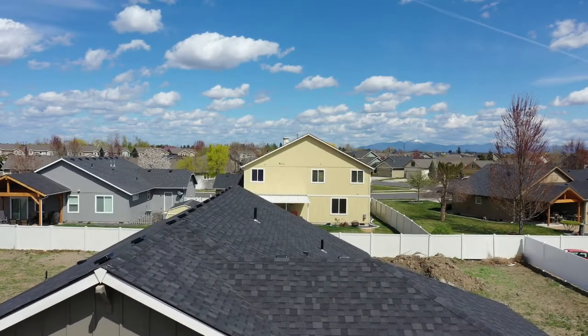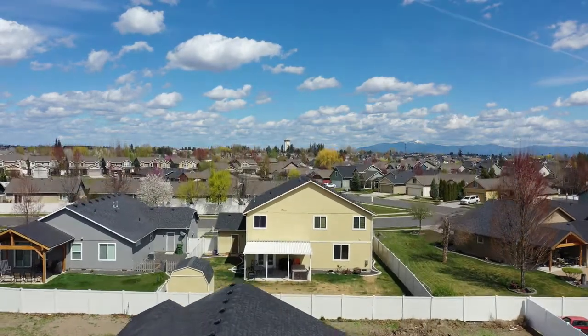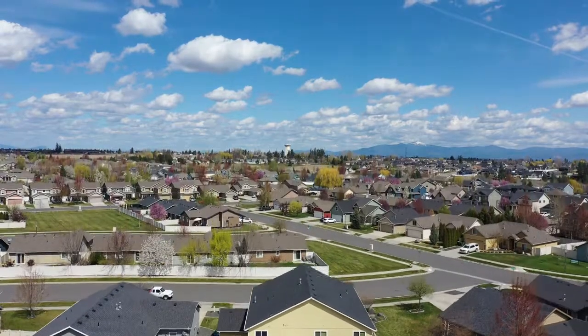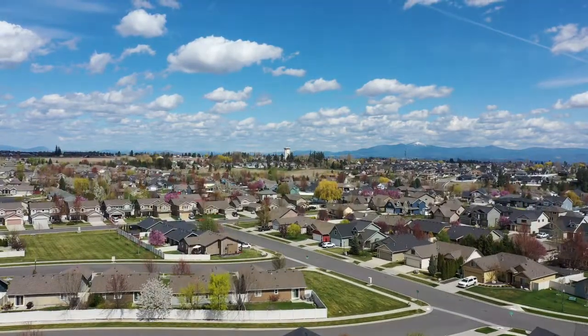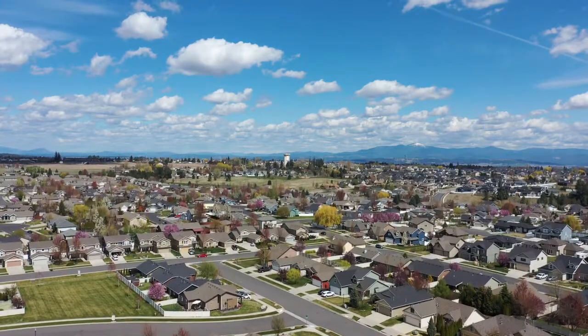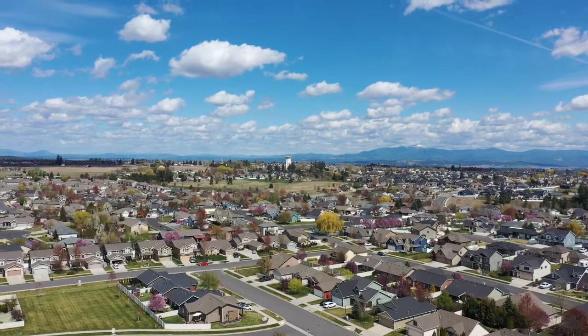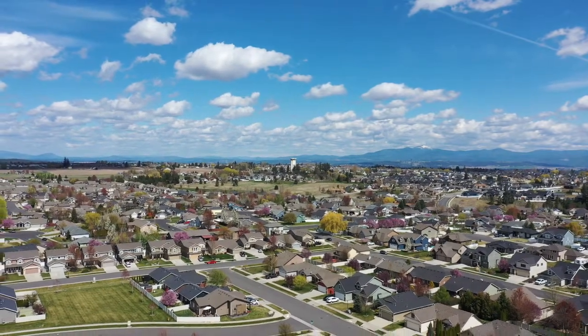First, as we take off and hover over the roof of our new house, you can see the fence behind us. In the distance you see the water tower — that's the major landmark of Five Mile Prairie. And you can see Mount Spokane in the distance with the snow on top, which is the landmark of the city itself.